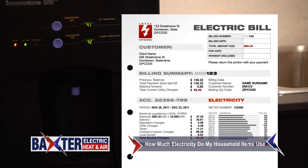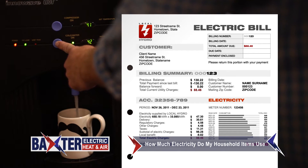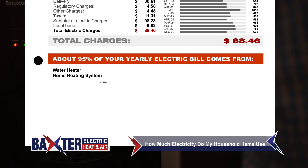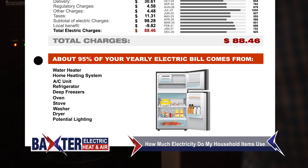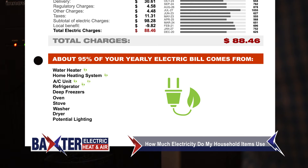The vast majority of your electrical bill is coming from your larger appliances, not from the blinking lights or the display screens of your electronics plugged in around the house. About 95% of your yearly electricity bill comes from things like your water heater, your home's heating system, the AC unit, refrigerators and deep freezers, your oven and stove, washer and dryer, and potentially even the lighting. A refrigerator built in 1985 will use four to five times more electricity than a modern model, and updating your appliances to energy-efficient models could have a huge impact on your electricity bill.